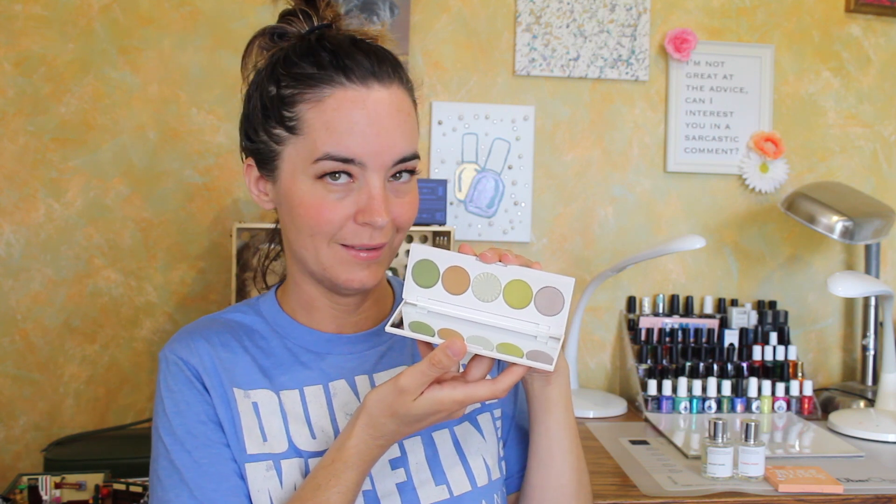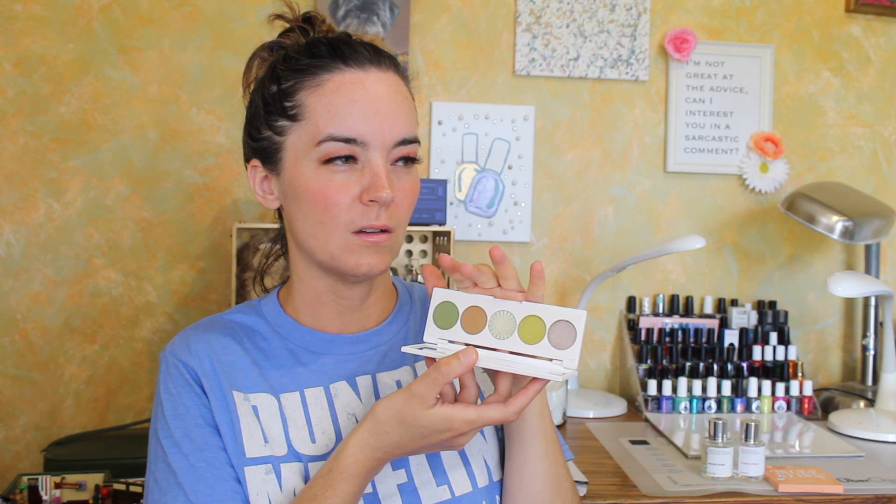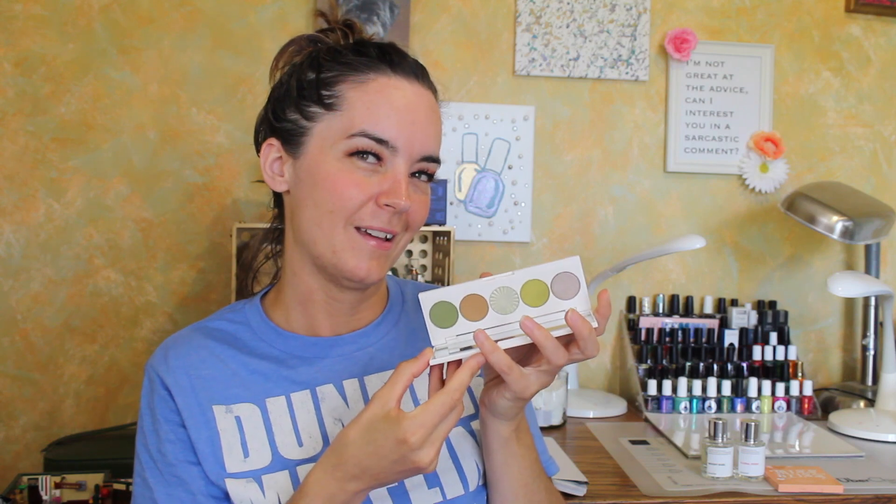I have tried one of these Ofra signature palettes before — I think it was the galaxy one, the purple. I did not care for that formula, so I'm hoping it was just because purples are notoriously difficult to formulate. Green can sometimes be difficult too, so I haven't tried this yet but I'm very curious to see how it works. I could not say no to a green palette.